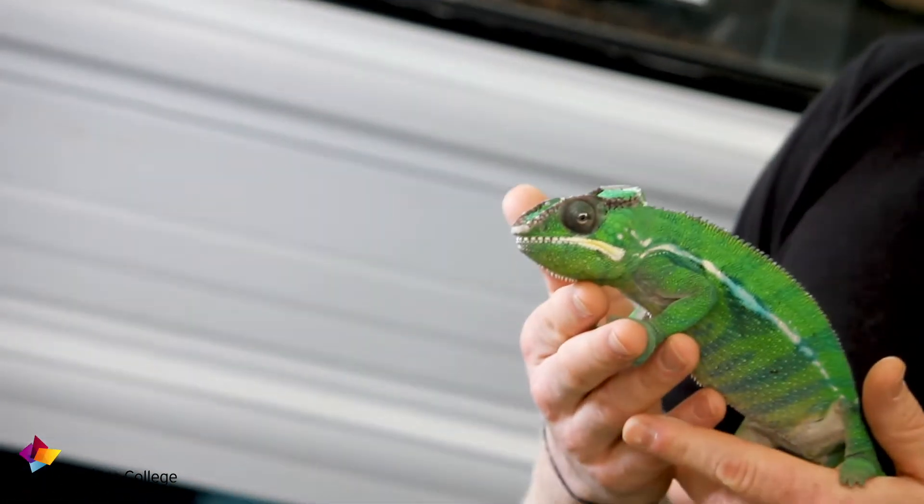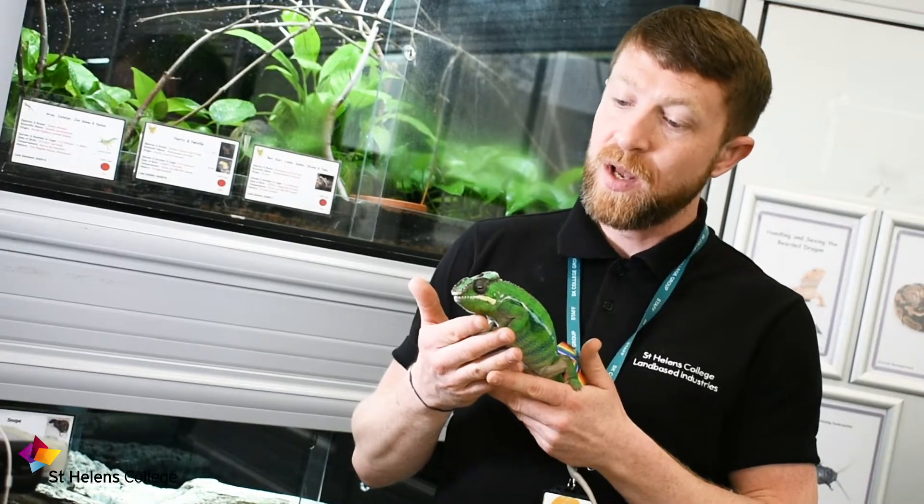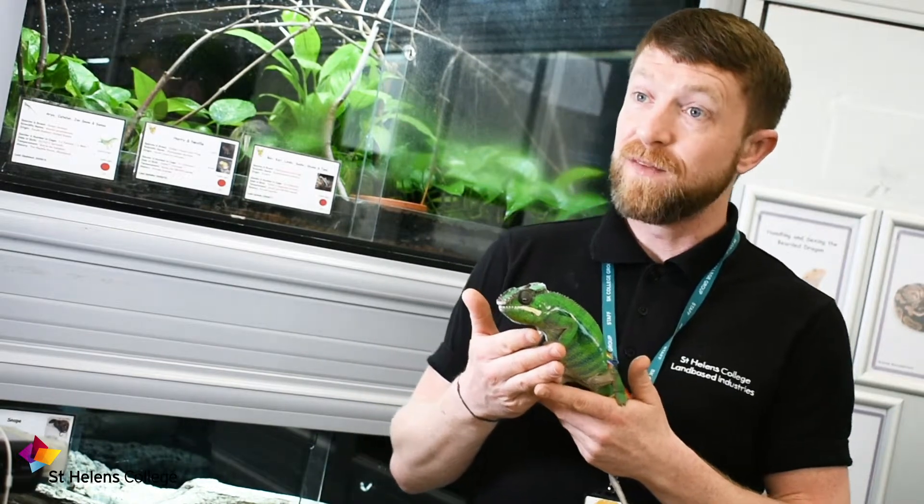He is our male panther chameleon. He's one of the students' favourites. He likes to come out and say hello, and when you come down to one of our enrolment evenings or come to be a student, you'll get to meet him.